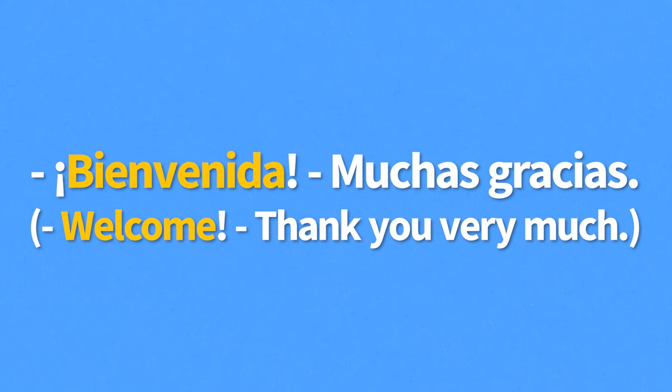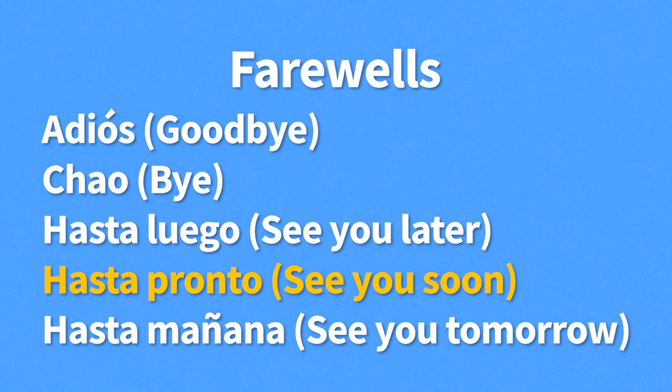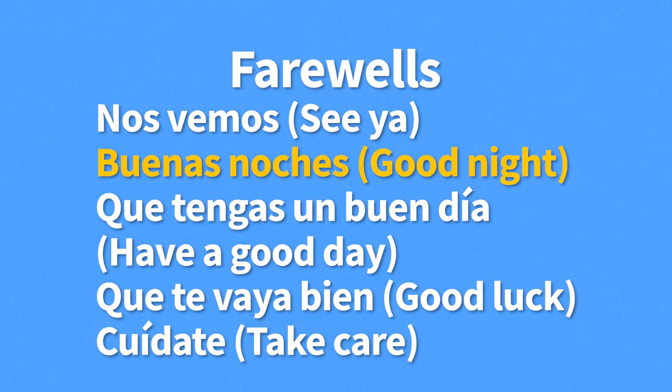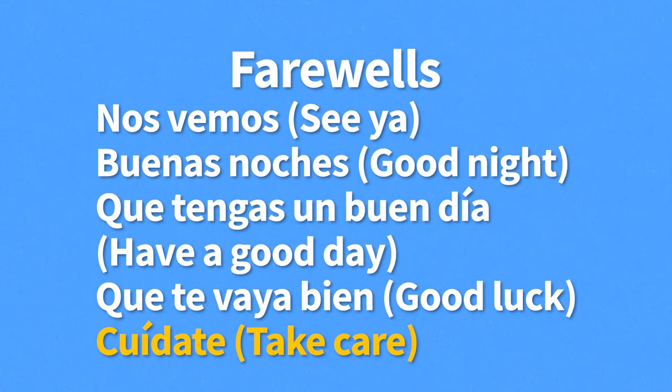Now that we've seen how to greet or say hello to people, let's move on to farewells — how to say goodbye. Here are the most common ways to say farewell in Spanish: Adiós — goodbye. Chao — bye. Hasta luego — see you later. Hasta pronto — see you soon. Hasta mañana — see you tomorrow. Nos vemos — see ya. Buenas noches — good night. Que tengas un buen día — have a good day. Que te vaya bien — good luck. Cuídate — take care.